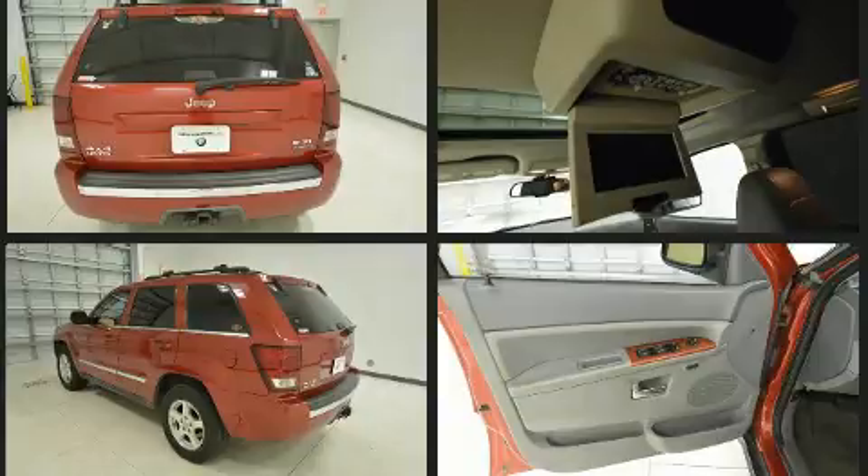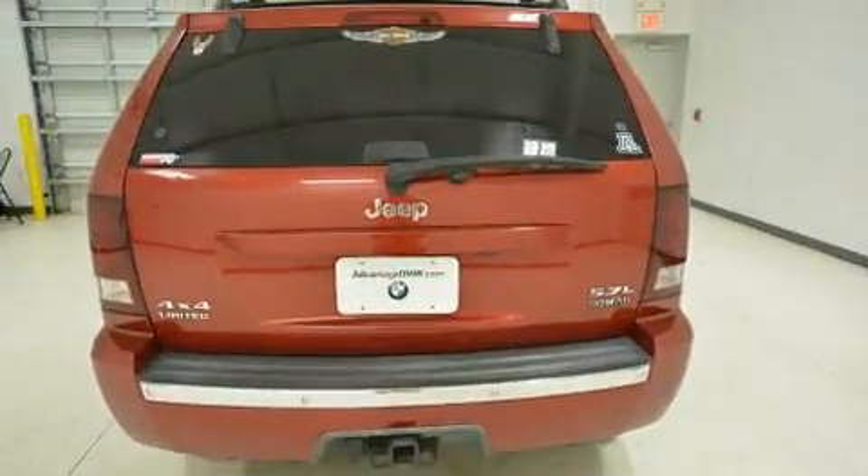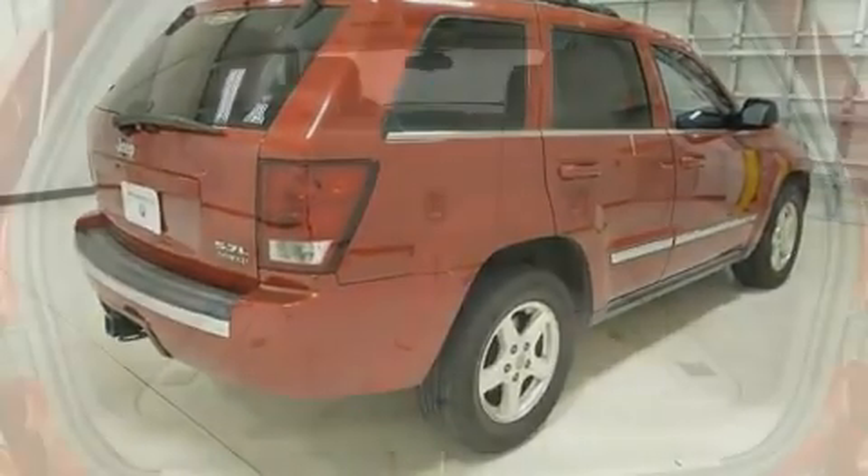Jeep infused the interior with top shelf amenities such as power front seats, automatic dimming door mirrors, remote keyless entry, a roof rack, and fully automatic headlights.